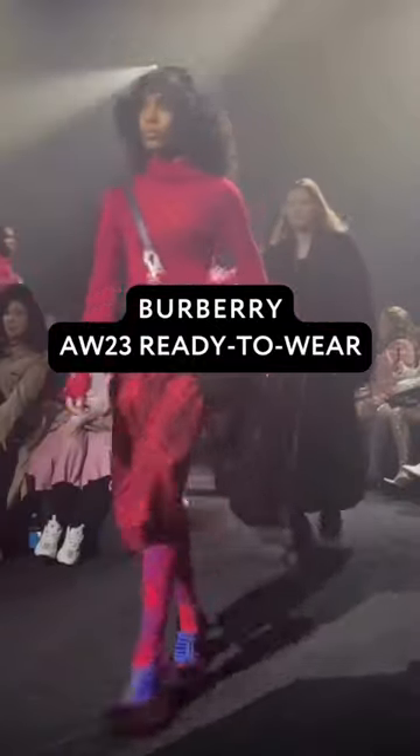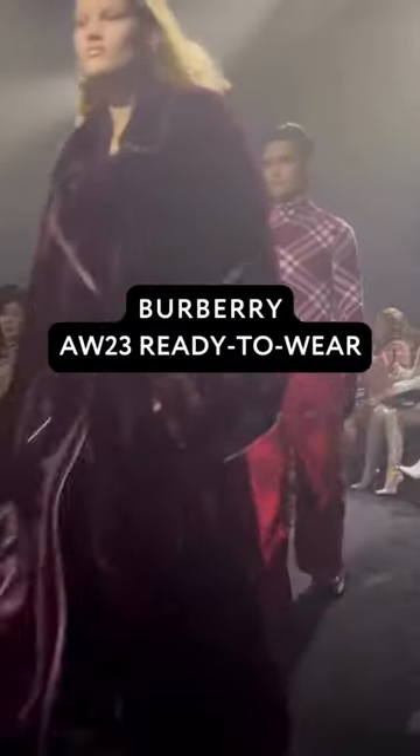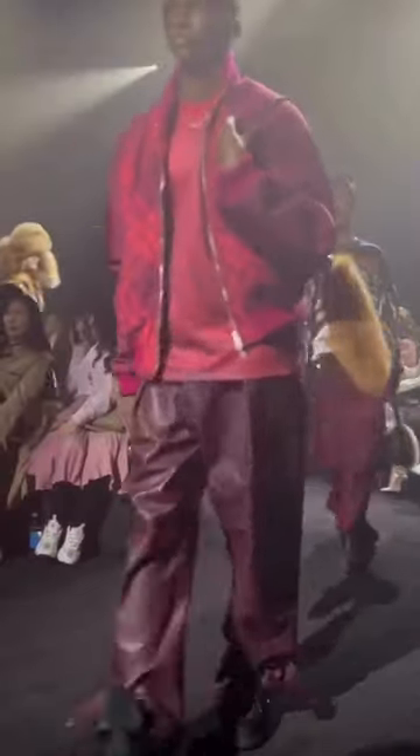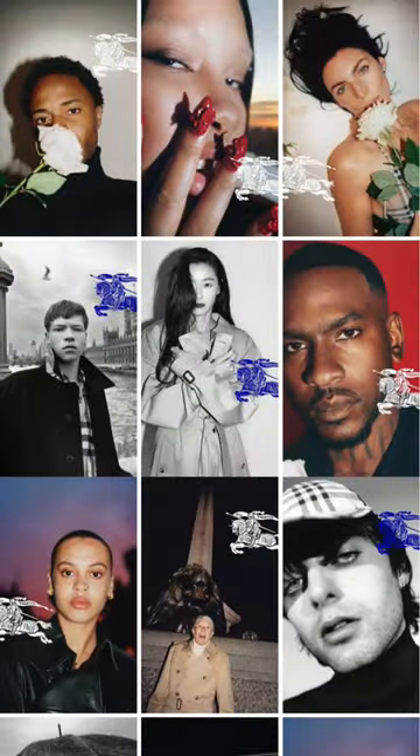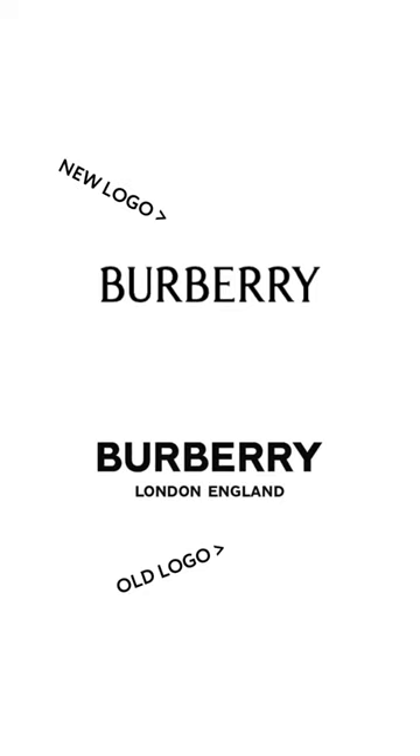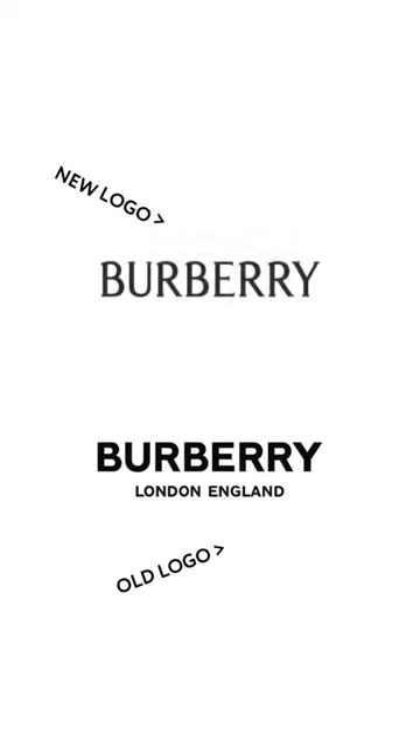Let's talk about new Burberry. The brand showed their very first collection under Daniel Lee today, after recently unveiling new portrait-style imagery alongside a new serif logo. The fashion house has swapped out its 2018 minimal sans-serif typeface for one that harkens back to its roots. They've also brought back the 1901 equestrian knight design symbol.